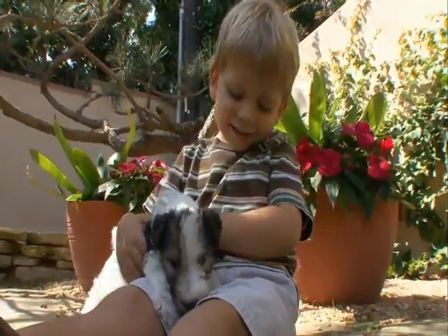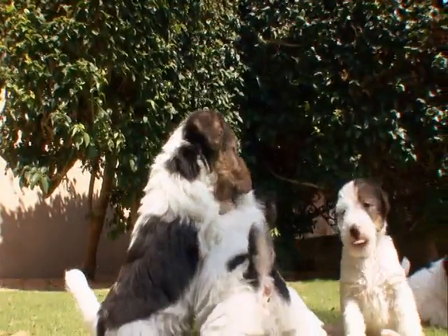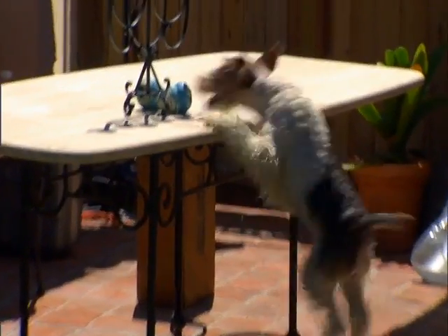The wire-haired fox terrier is like a typical terrier — they're considered feisty, mischievous, and full of energy. What that really means is that when the doorbell rings or they hear a sound outside, they're bouncing off the furniture and the walls like a superball on caffeine.